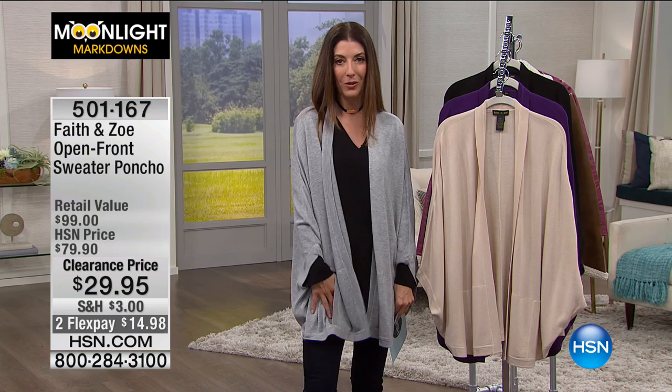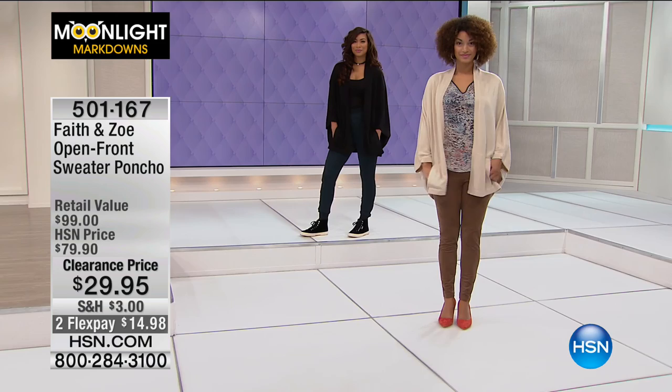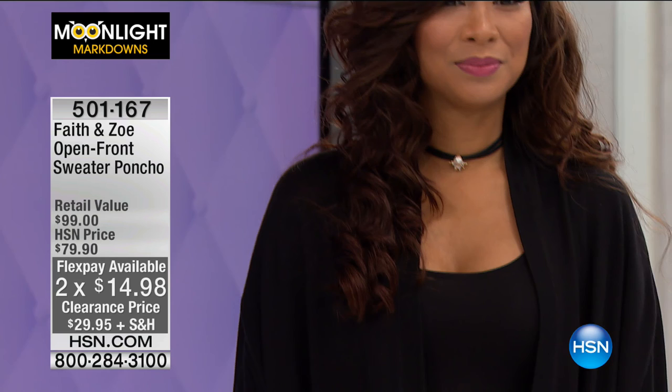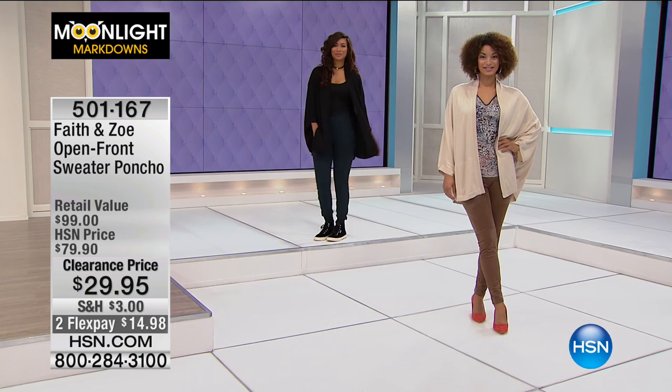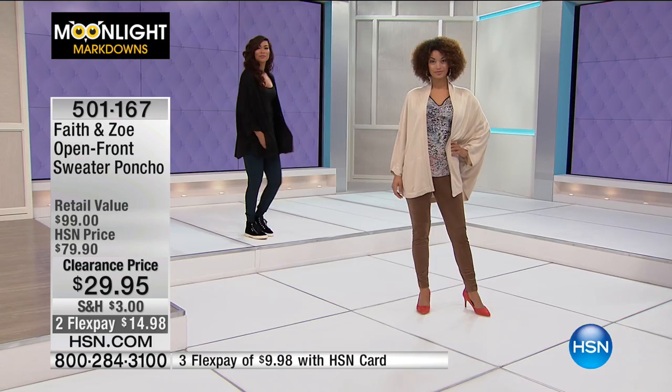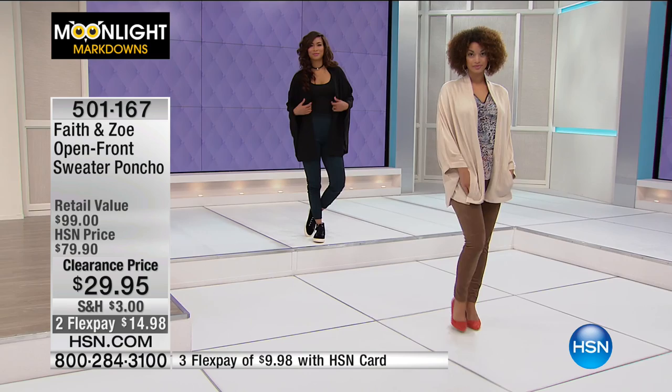We're down to $29.95. This is Faith and Zoe — the Open Front Sweater Poncho. You can get it home today for $14.98. It's that perfect touch of coziness, it's fun, it's flirty — that's what Faith and Zoe is all about. Unfortunately there are not thousands of these to go around, but what we have we'll make sure you get home today at 60% off. Instead of $79.90, we're clearing these out at $29.95 — that's the final markdown, with monthly payments of $14.98. Easy sizing: one size fits most. Either pick the Missy — one size fits all — or the women's one size fits all.